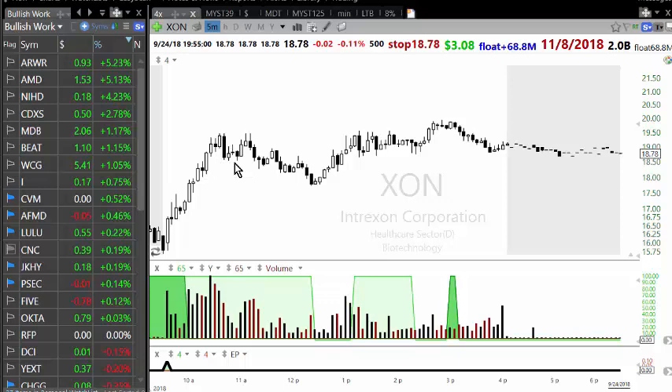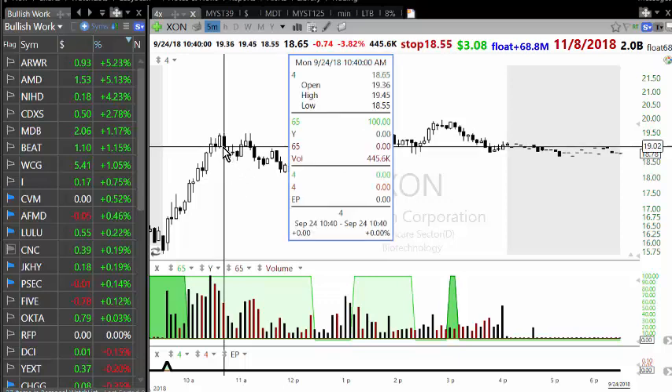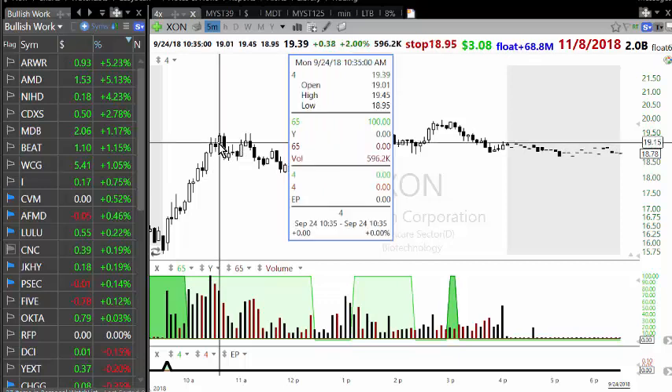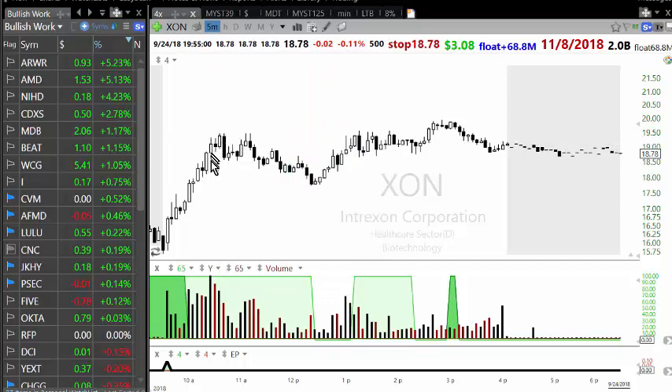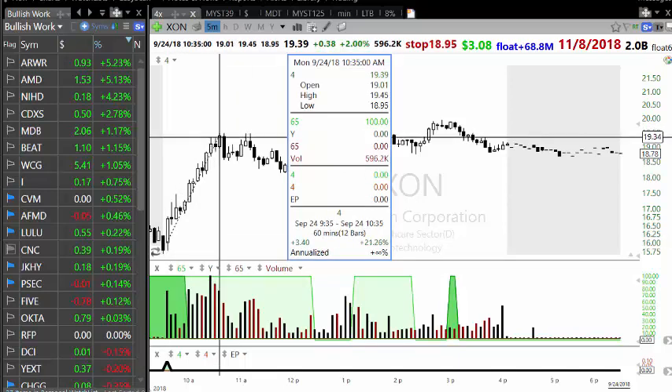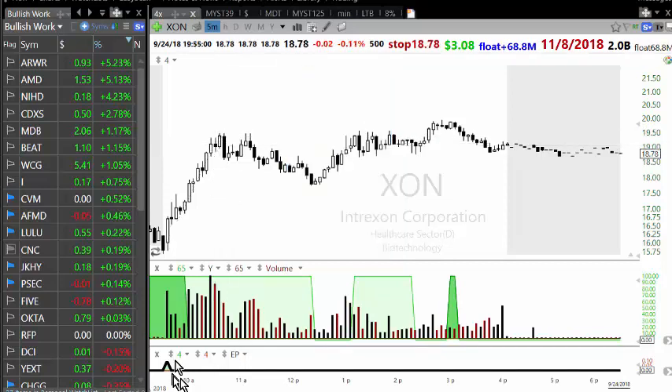Then it got rejected. As typically happens, around nineteen fifty or twenty dollars the stock tried to go up and then reversed. I got stopped out on those two hundred shares, ending up net making around three thousand two hundred seventy-six dollars on a trade that lasted around an hour or less.